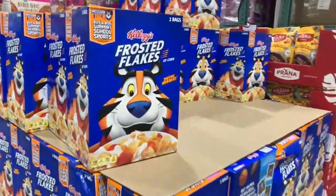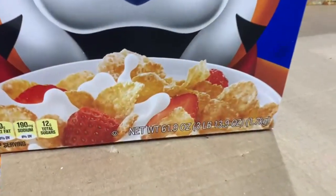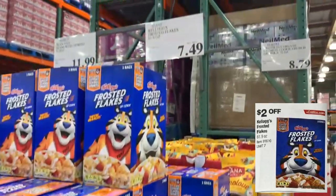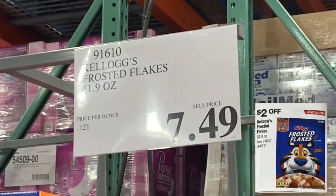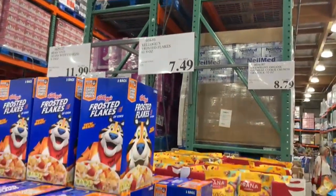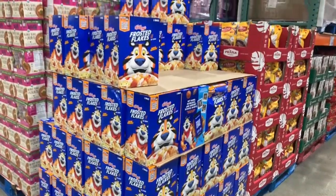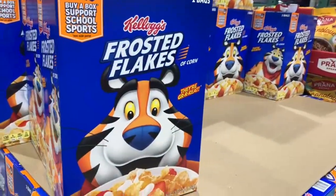Here at Costco you're going to find two dollars off the Kellogg's Frosted Flakes once the instant savings start on April 13th. Here at the store they're selling for $7.49, and this box comes with two bags of cereal. It's mighty delicious — definitely an offer you want to take advantage of.